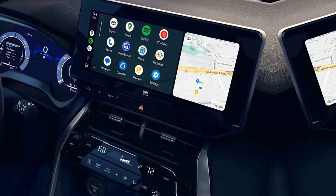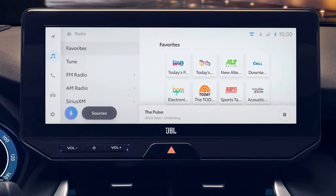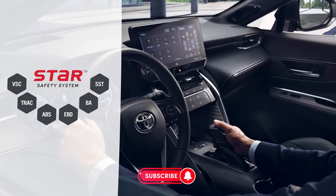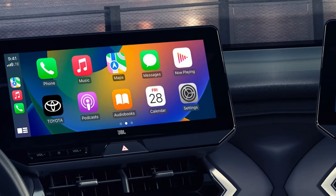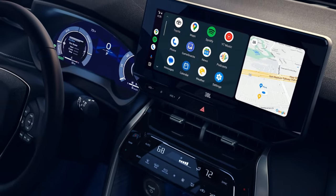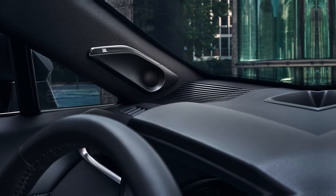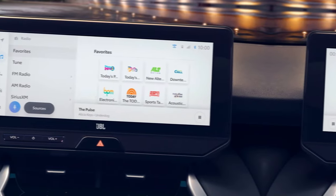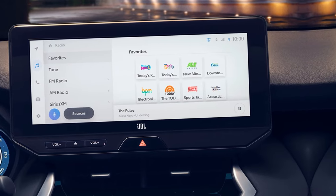Depending on the trim level, the Venza also comes with trial subscriptions to Toyota's line of innovative connected services. This includes Safety Connect for emergency assistance, Service Connect for vehicle health reports, Remote Connect for remote start and more, Wi-Fi Connect for 4G hotspot capability, and Drive Connect with cloud-based navigation. Select Venza models are also available with a premium 9-speaker JBL audio system that delivers music with outstanding clarity and richness.